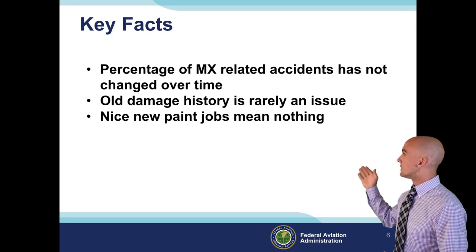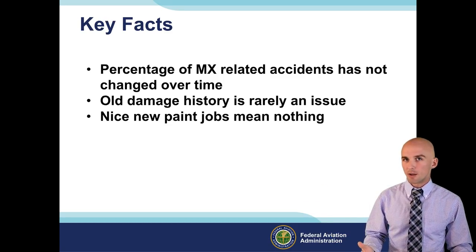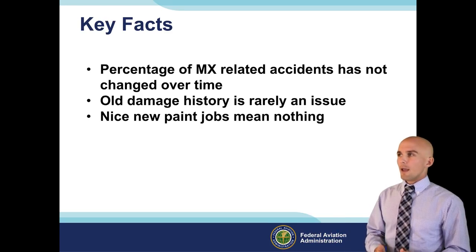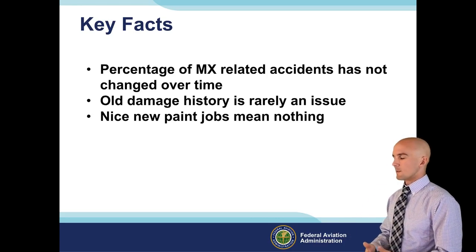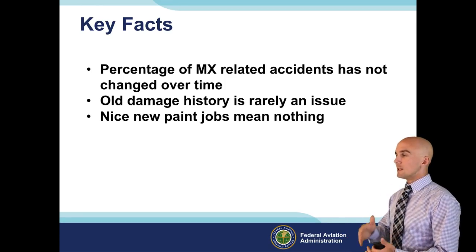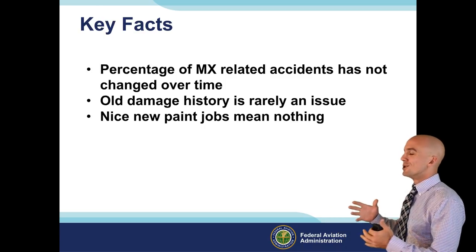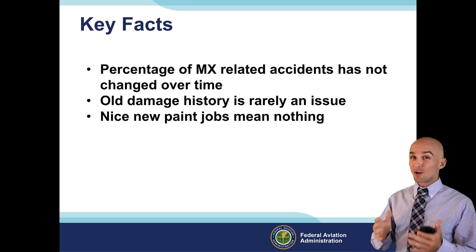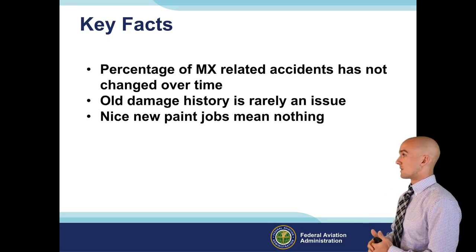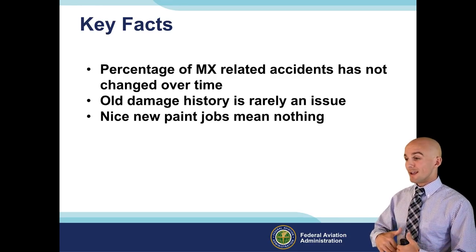Old damage history is also rarely an issue. If I look back in the logbooks on a 1967 Piper Cherokee and see they broke the nose gear off in 1975, and it's flown 3,000 hours since and been flying for 40-50 years, it's probably not a huge deal. If there were issues, they probably would have already happened. There are plenty of airplanes that have had serious catastrophic events with no damage history - things like a horizontal stabilizer failing with no prior record of damage.